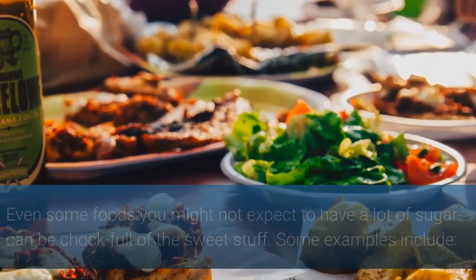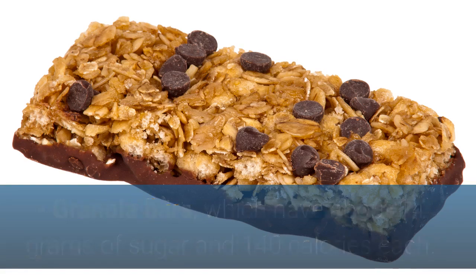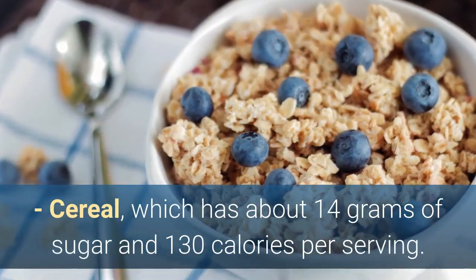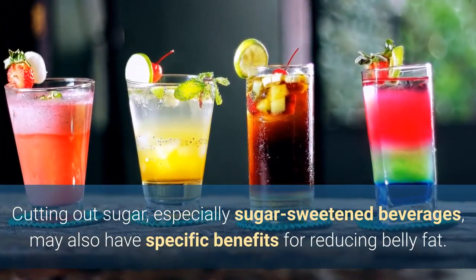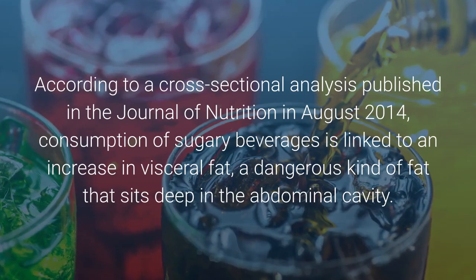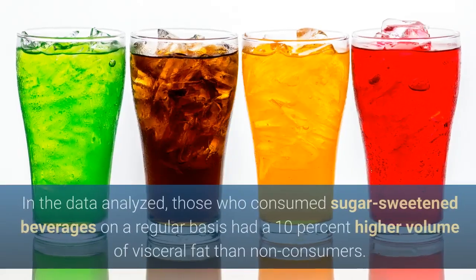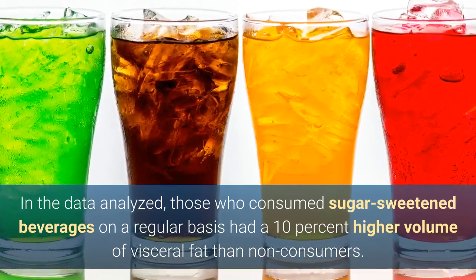Some examples include granola bars, which have about 14 grams of sugar and 140 calories each; flavored yogurts, which have about 24 grams of sugar and 150 calories each; and cereal, which has about 14 grams of sugar and 130 calories per serving. Cutting out sugar, especially sugar-sweetened beverages, may also have specific benefits for reducing belly fat. According to a cross-sectional analysis published in the Journal of Nutrition in August 2014, consumption of sugary beverages is linked to an increase in visceral fat — a dangerous kind of fat that sits deep in the abdominal cavity. Those who consumed sugar-sweetened beverages on a regular basis had a 10% higher volume of visceral fat than non-consumers.